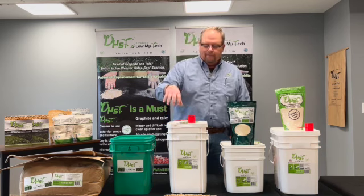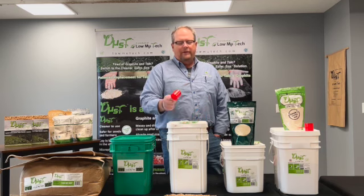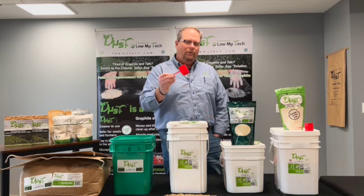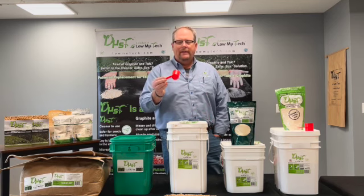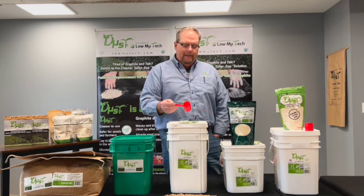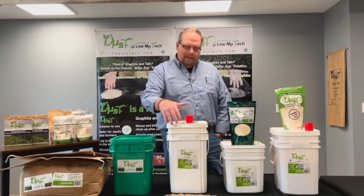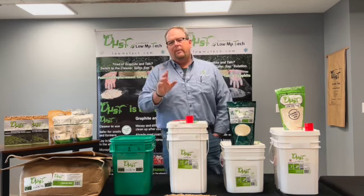We then moved to a big square pail, 14 pounds. We started doing something that saved everybody grief and time — we included a simple red scoop. This simple red scoop allowed you to take a scoop of our product and apply it to two units of seed. By making this simple change and going to pictures on our label instead of words, that helped in a couple of different ways.